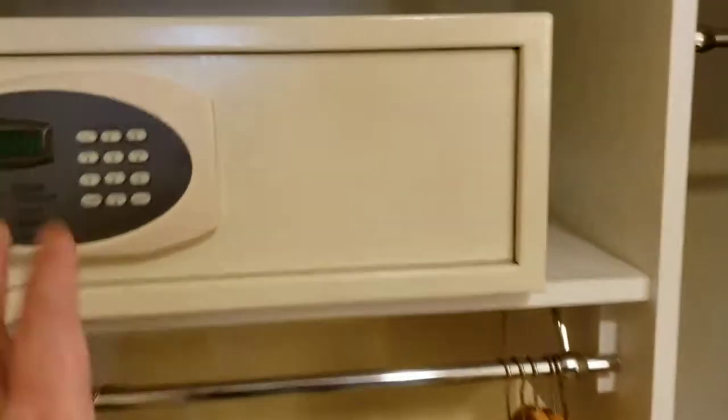You want to take a nap? They got more sinks. We got a safe. Got an ironing board and an iron. Got your hair dryer — looks like a brand new hair dryer.